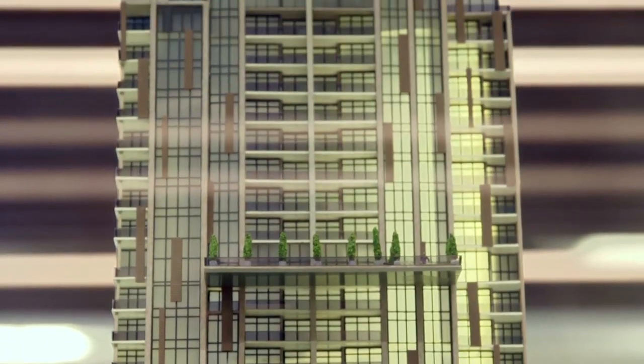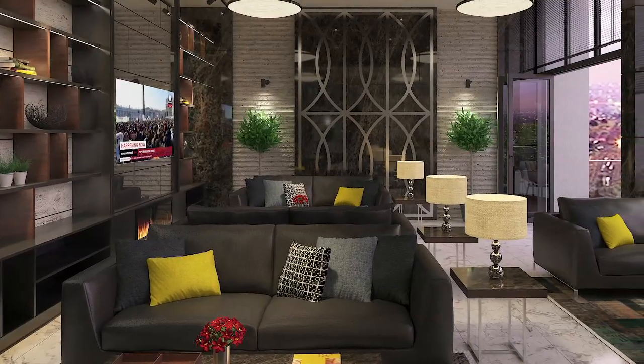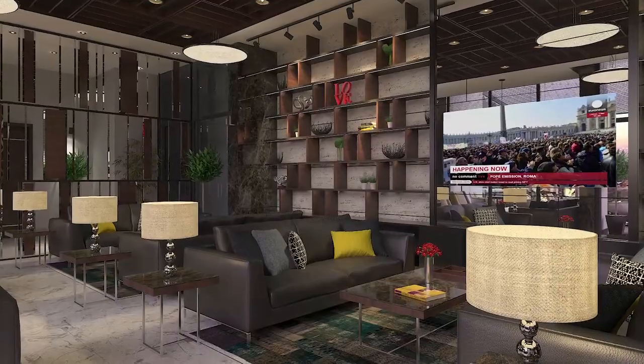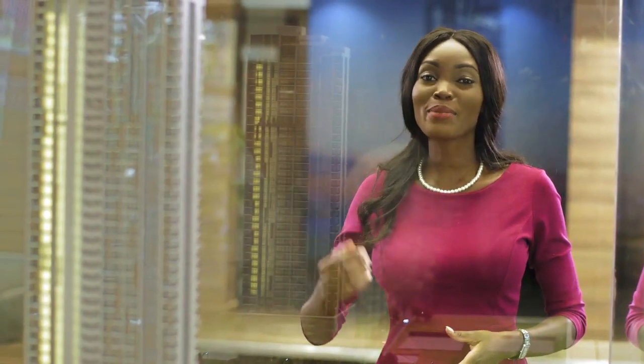Above the sky terrace are the executive plus apartments and the VIP lounge. And at the very top are the magnificent duplex penthouses.